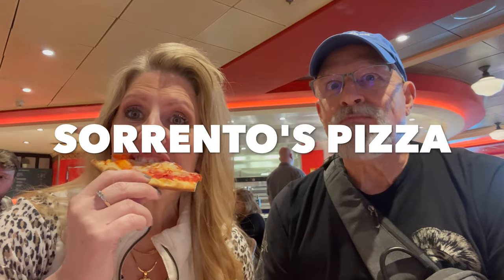Best pizza at sea. If you've tried Royal Caribbean Sorrento's pizza along with another cruise line recently, we challenge you — put it down in the comments, whose is better? This is better than the recent Royal Caribbean cruises we've been on. They've got this down — it's really crispy and thin. The pizza wars are on.